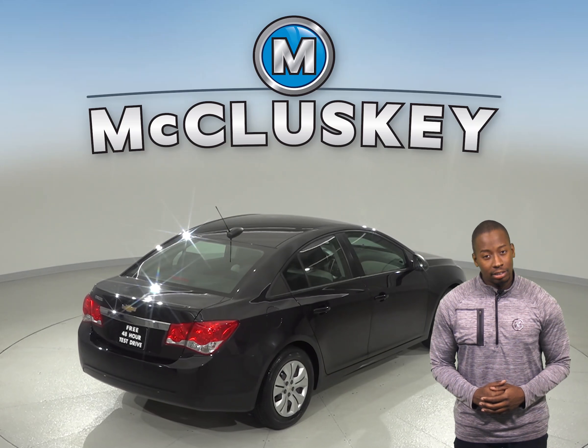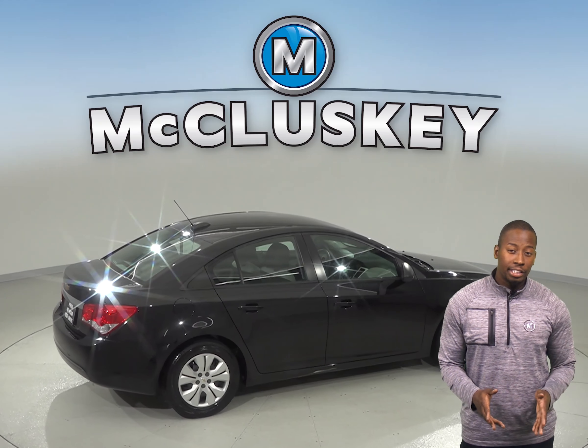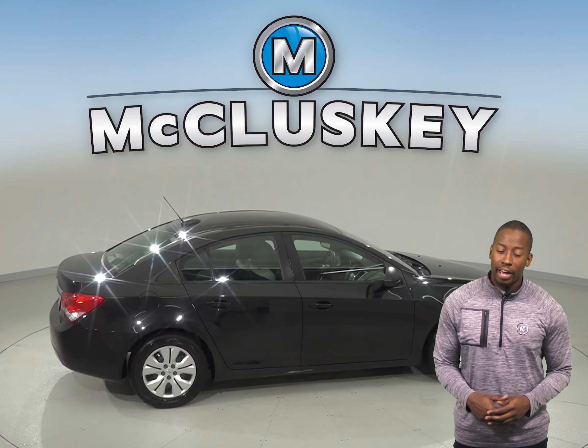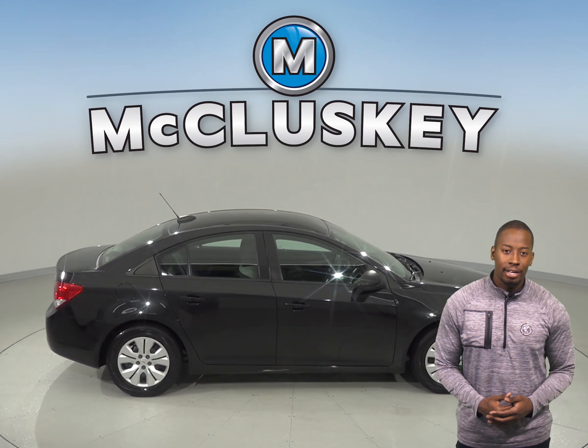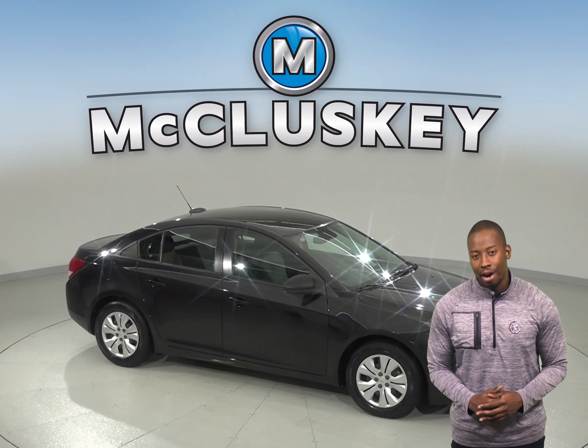As for entertainment, there is AM/FM radio and a CD player. There is also an emergency communication system in the event of any emergency. Come on down and try this vehicle out before you buy it with our free 48-hour test drive.